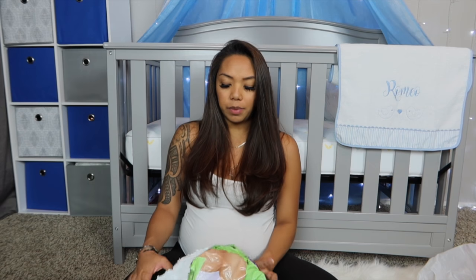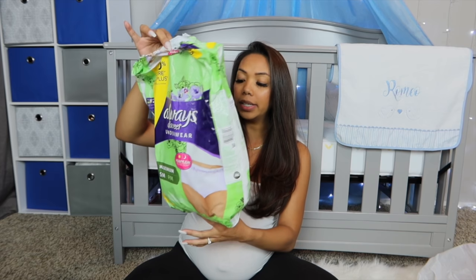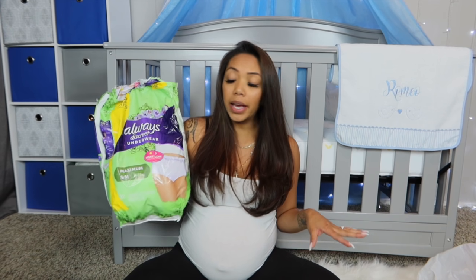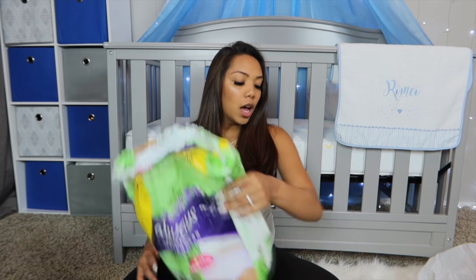I wanted to show you guys the bag — it's the Always Discreet Underwear. I got a size small/medium. I'm usually a size four or five in pants and they fit pretty snug and good. These are absolutely comfortable — I love these way better than the hospital little pad diaper things. Buy extra of these because when you're bleeding postpartum you'll want something easy to slip on and off and just throw away, which is better than just pads.